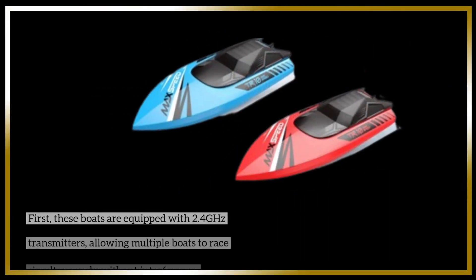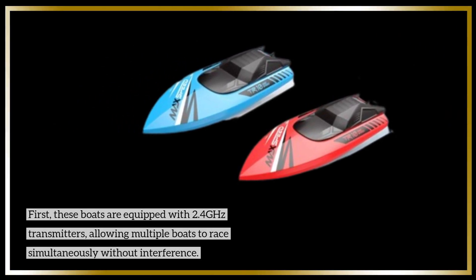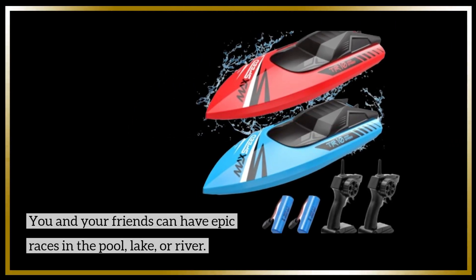First, these boats are equipped with 2.4 GHz transmitters, allowing multiple boats to race simultaneously without interference. You and your friends can have epic races in the pool, lake, or river.